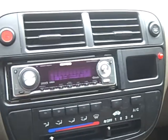Step inside — you can see that it does have power mirrors located there. Cruise control buttons are here. It has an aftermarket Kenwood CD player.